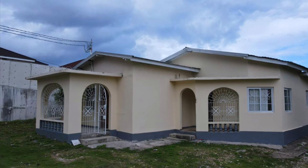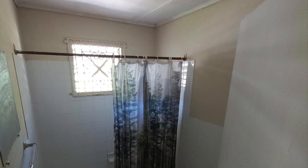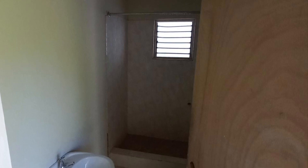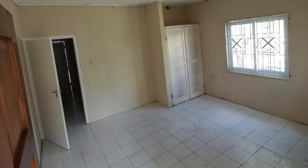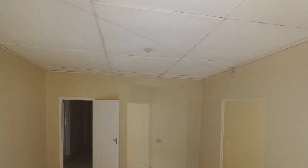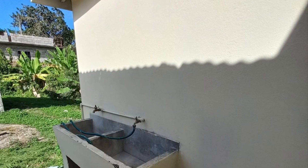Let's now look at property number two. This house is located in Ocho Rios, Saint Anne, and is being sold for 18 million Jamaican dollars. The property consists of three bedrooms and three bathrooms. Designed as an income-earning property, this home consists of two self-contained units — the main section consisting of one bedroom, a living room, kitchen, and two bathrooms, and the other unit consisting of one bedroom, a kitchen, and a bathroom. There is also a tiny unit that can be used as a helper's quarter or guest accommodation.